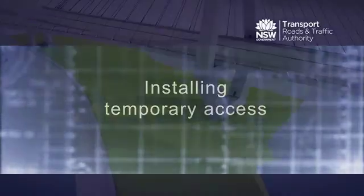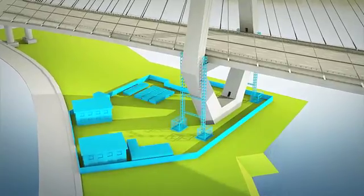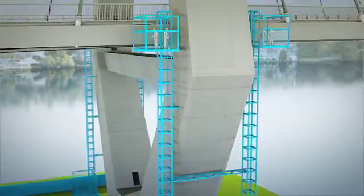A temporary maintenance compound will be set up underneath the eastern pylon of the bridge. Hoists will be installed so workers can access the bridge without disrupting motorists or shared path users.